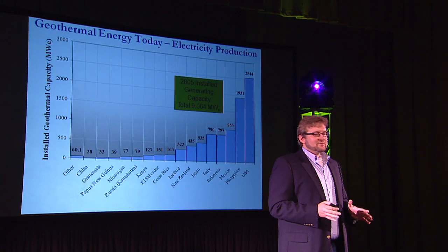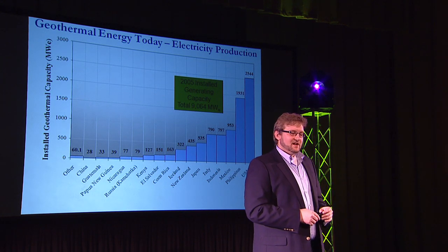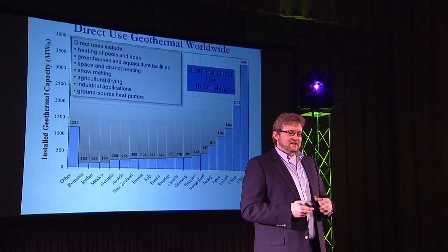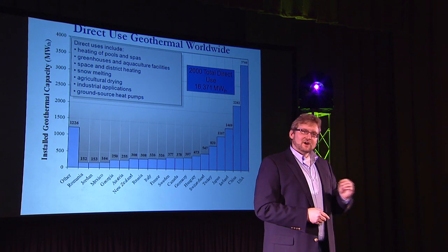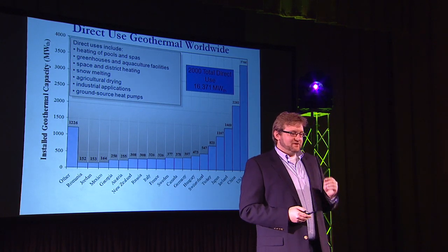Our electricity production from geothermal leads the world. There are about 9 gigawatts of electricity currently produced worldwide from geothermal energy. But if we lower our standards and use this for direct use — heating our homes, heating industries, or creating process steam — we can dramatically increase the amount of geothermal energy we use. Worldwide usage is about 16 gigawatts of thermal primary energy, and we can increase this number dramatically if we find inventive ways.